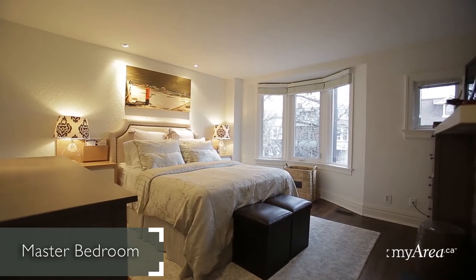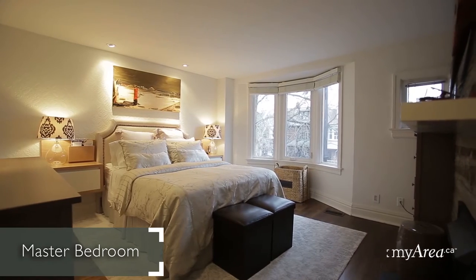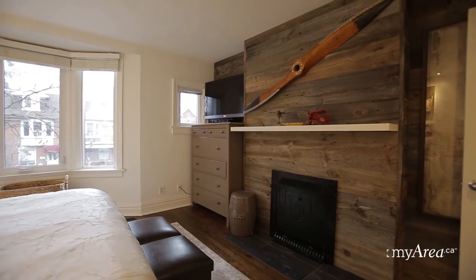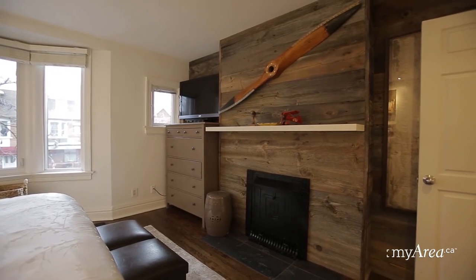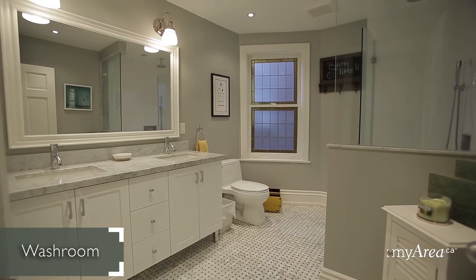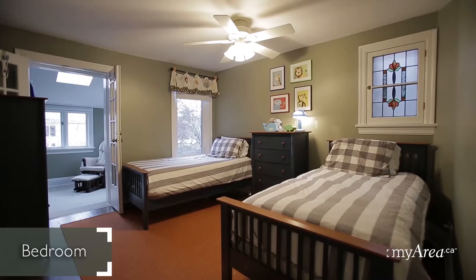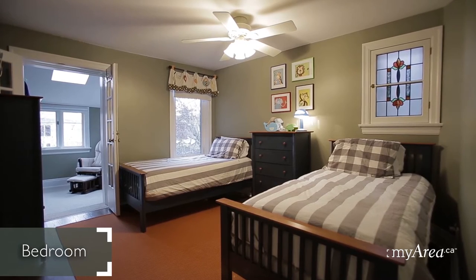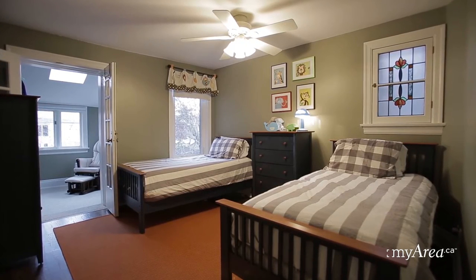The second floor houses two bedrooms including a gorgeous master suite with large bay window and fireplace with reclaimed wood paneling surround. And who wouldn't love this neutral transitional five-piece bath dripping with Carrera marble. The spacious second bedroom is ideal for kids, and it also features a sunny den — a great place to relax and read.